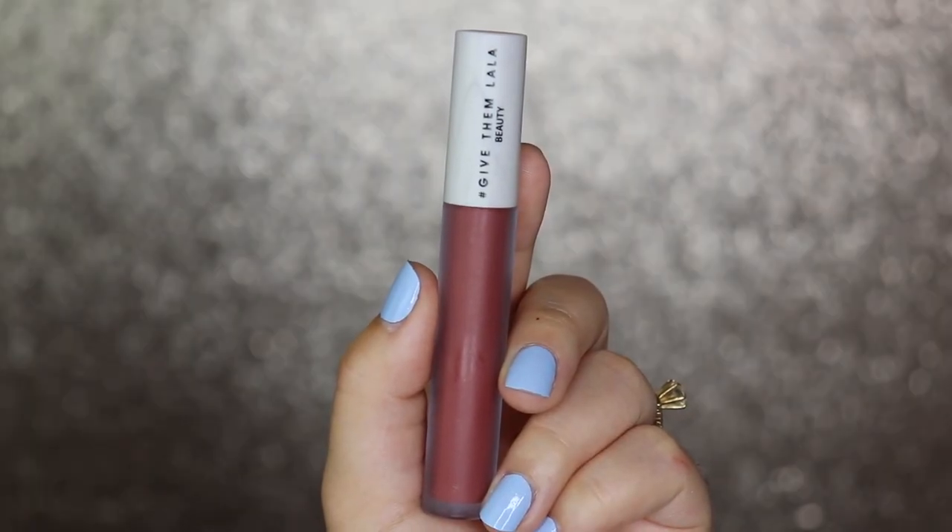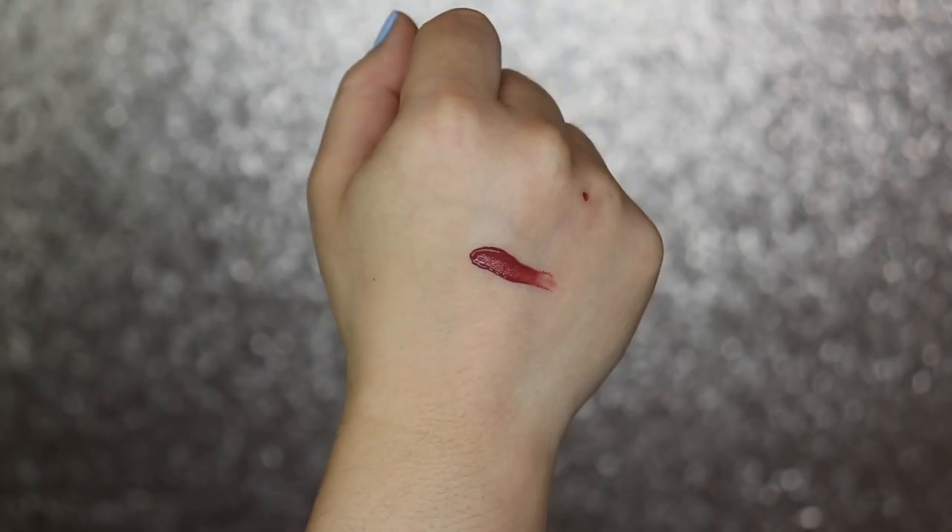This one is by Give Them Lala Beauty — the Hydro Matte Liquid Lipstick in the shade Come Over. I found this last year and I've loved her lip glosses for a couple of years. Their Hydro Matte is supposed to be a hydrating matte liquid lipstick, and it really is. It doesn't feel drying at all, feels comfortable and very lightweight on the lips. The applicator is a small, precise doe foot, so you're able to get all the edges you need.